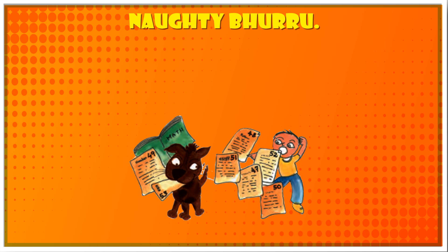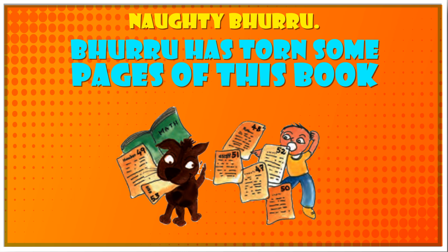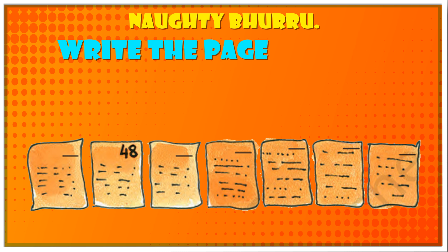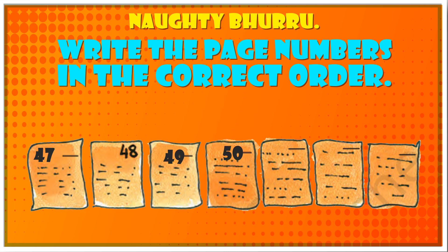Naughty Burro — Burro has torn some pages of this book. Write the page numbers in the correct order: 47, 48, 49, 50, 51, 52, 53.